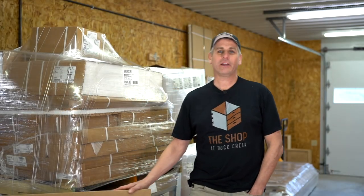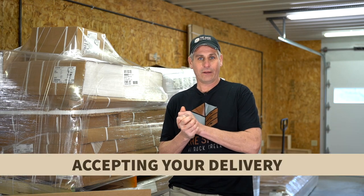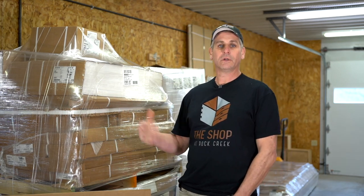Hey everybody, Brian from The Cabinet Joint here. A short time ago you ordered some cabinetry from us, which we thank you very much for, and those cabinets are going to be arriving at your place of business or probably your residence any day now. The purpose of this video is to show you what a home delivery entails. This video is just going to talk about the normal delivery procedure, not the exceptions. We do have a separate video for that in case your delivery goes awry. This is going to tackle the bulk of what you're going to see for a typical home delivery.